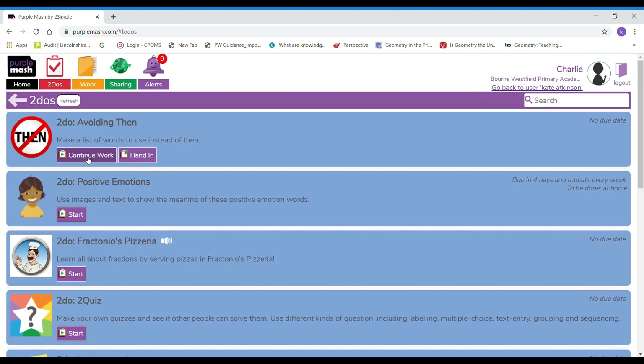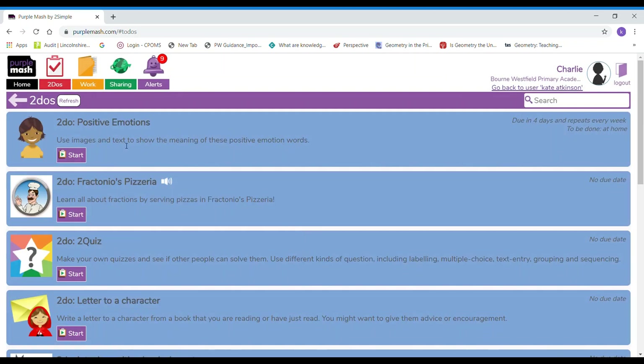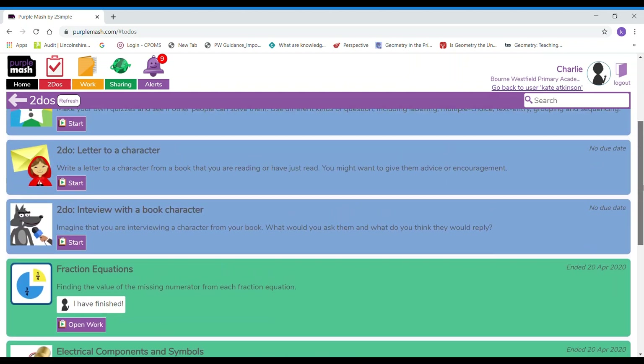I've already saved it so I'm going to exit, and you can see that the message on this piece of work has changed now. It says do I want to continue it or do I want to hand it in? If I had actually finished it I would want to hand it in to my teacher and I can leave a note — I might type 'I liked this' with a thumbs up, smiley face, little star — and I can save it and press OK, or I can record a voice message for my teacher. You can see it's now disappeared from the top of the screen. If I scroll down we'll find it down here. Anything that's green is work that I have already done, and you can see I've left messages for my teacher — those are finished bits of work for my teacher to look at.